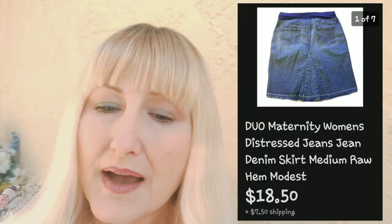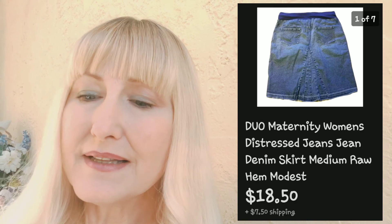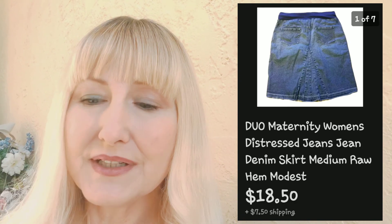Next I sold an FVC tunic sweater — olive green, size large. I paid a dollar for that and sold it for thirty-four dollars and forty cents with free shipping. Then from my ThredUp denim haul, I sold a Duo maternity denim skirt for eighteen dollars and fifty cents plus seven dollars and fifty cents shipping.